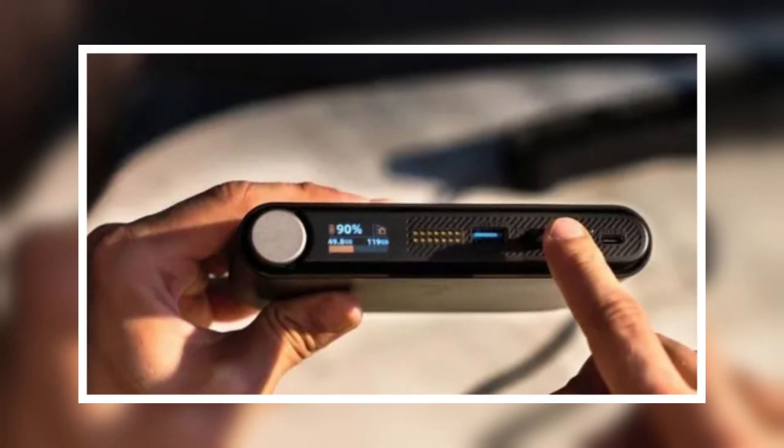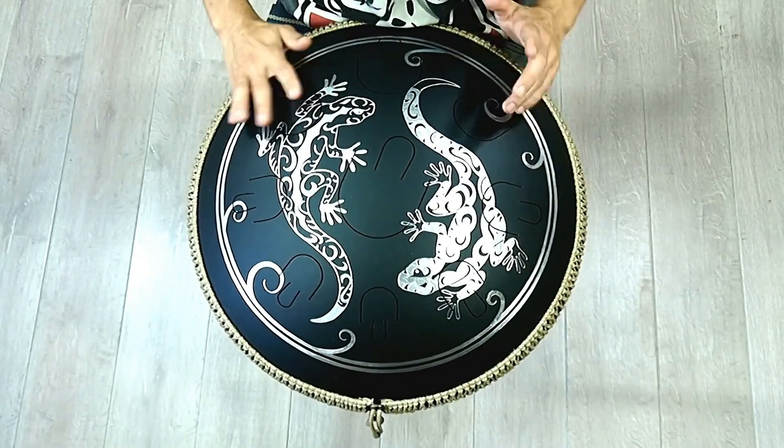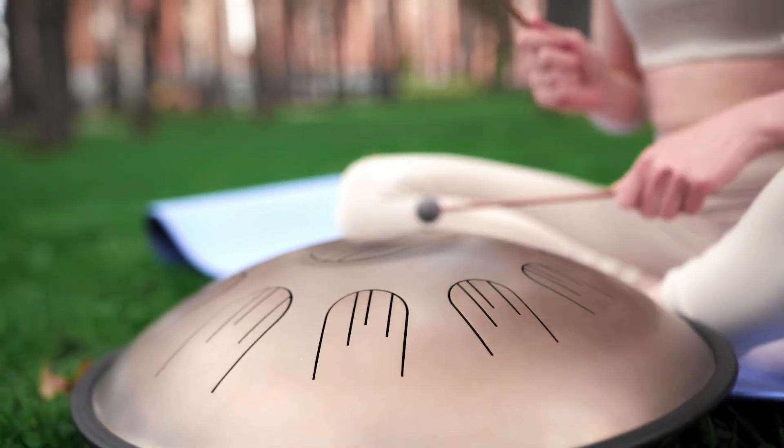Now, how about an ancient instrument with a digital twist? The Tongue Drum 2.0 takes the calming, meditative tones of a classic steel drum and adds a smart layer of tech. Built-in sensors track your rhythm and playing style, letting you customize scales, sounds, and even layer loops.